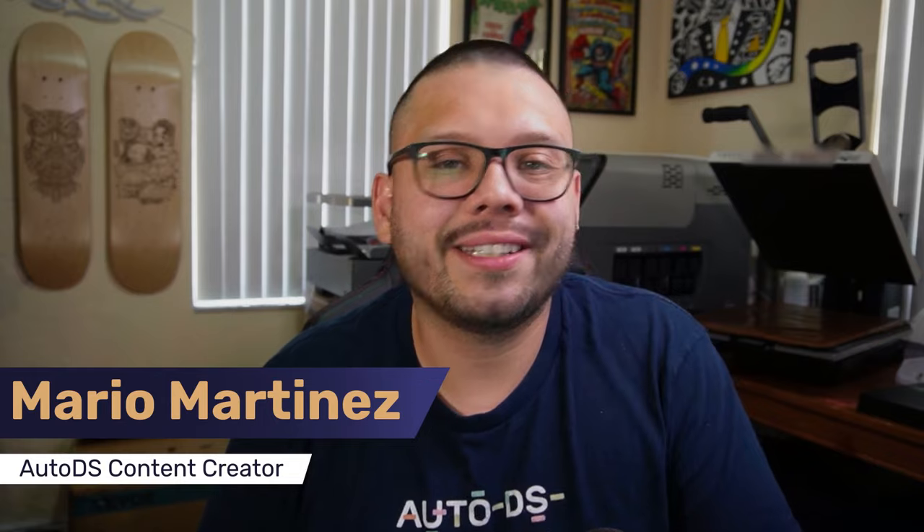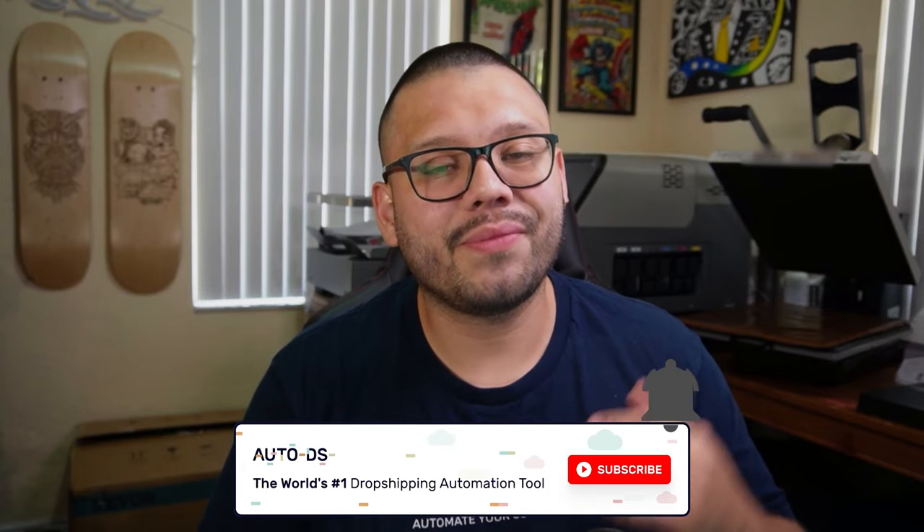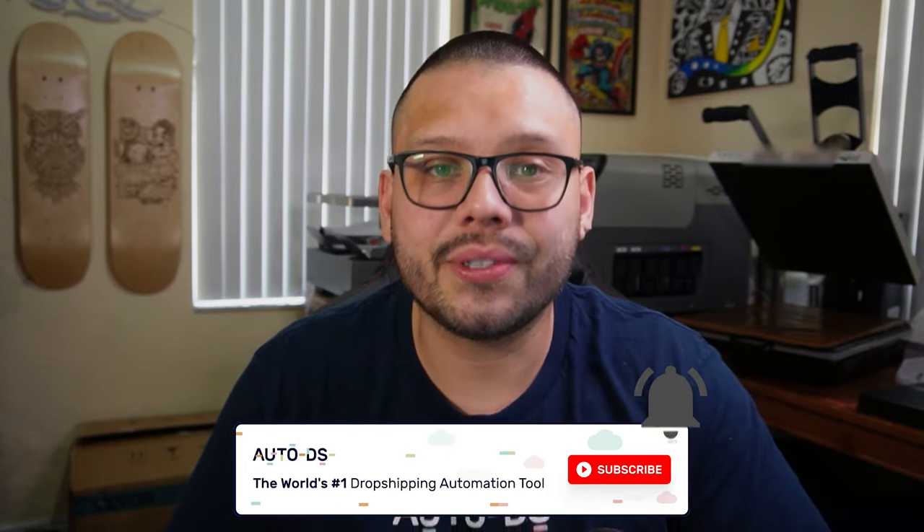What's going on everyone? Mario here with AutoDS. If you haven't done so already, please make sure to hit that subscribe button as well as ring that little bell notification so you don't miss out on any future videos. Remember that on this channel we cover anything and everything dropshipping related, going from some of the best tips and tricks to help you start and succeed in the business to some of the best products that you can offer.